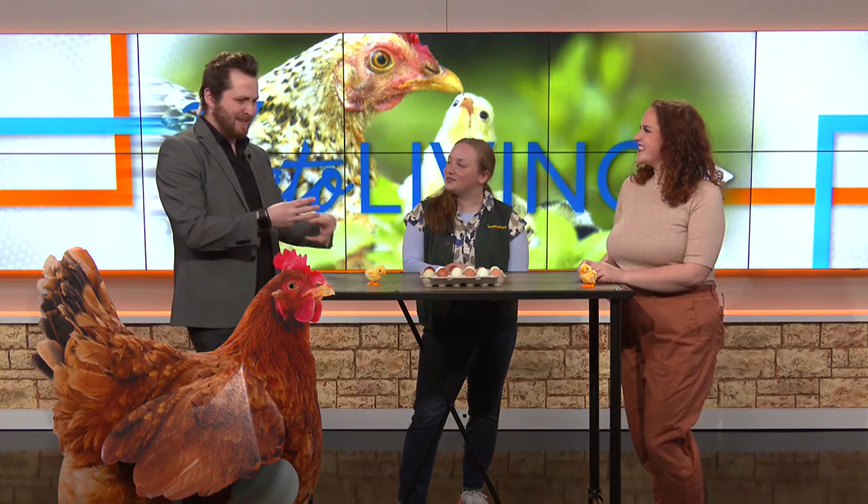What would somebody who just wants one or two chickens need to get? So chickens are social, so you'd probably want at least three or four. You'd want to get them some food — we carry food at the store, there's a bunch of different high quality options like starter and grower for chicks and layer feed for the adult birds. You'd need some water dishes. And the most important is their enclosure — about four square feet of space per bird inside the coop and around 10 square feet of enclosed space outside.